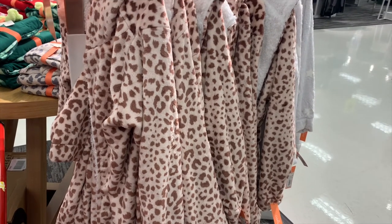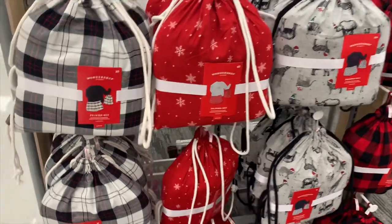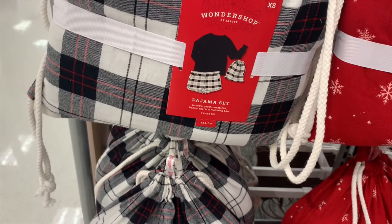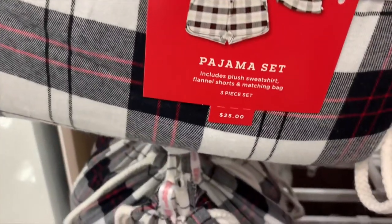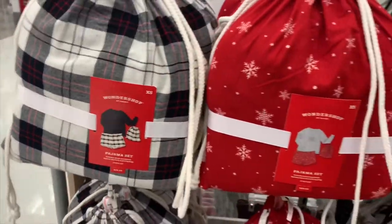There are more pajama sets. This one's really cool — it comes with a plush sweatshirt, flannel shorts, and a matching bag. That's pretty cool, so if you wanted to spend the night somewhere you can just put things in the bag. It's $25. You can get this one, it's blue with a flannel color.